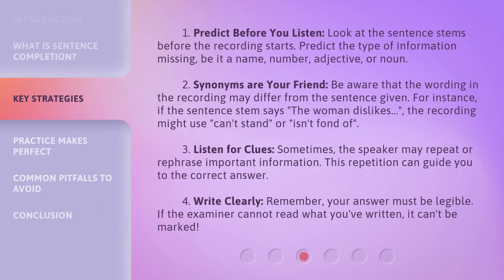1. Predict Before You Listen. Look at the sentence stems before the recording starts. Predict the type of information missing, be it a name, number, adjective, or noun.